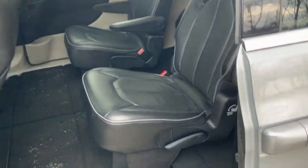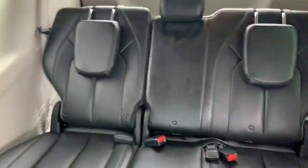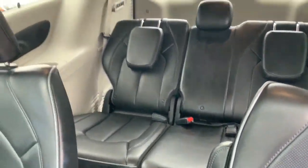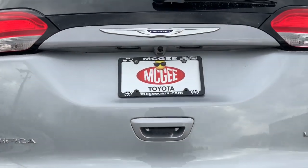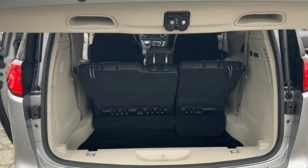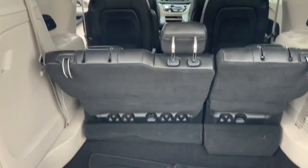Back doors open automatically, two captain seats as well as the full third row with plenty of room. And here is the trunk with the automatic liftgate — plenty of room back here too — and obviously these back seats fold forward if you need them.